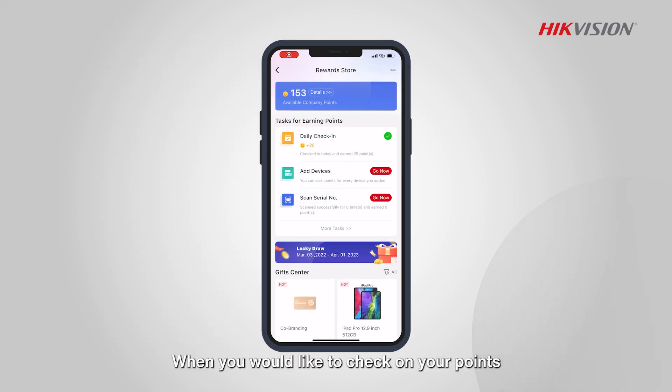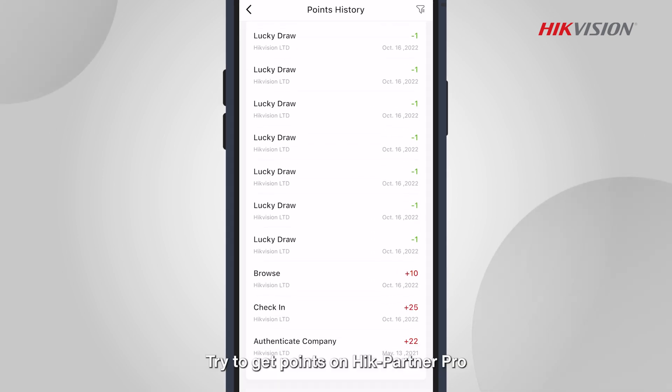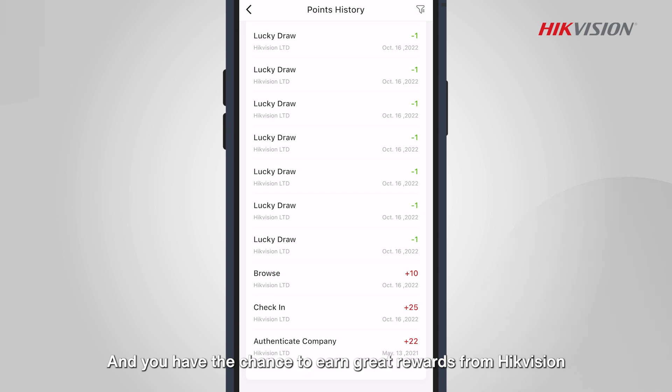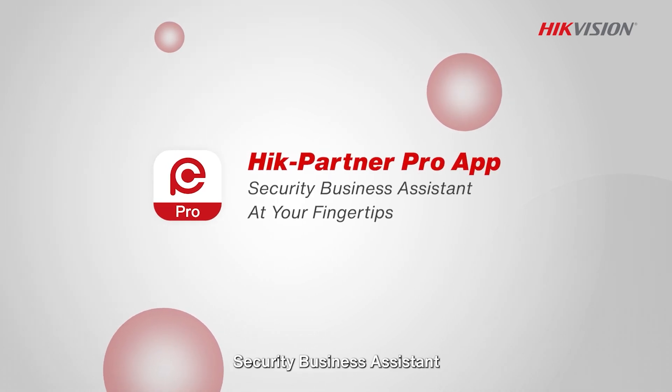When you would like to check on your points, tap on points history in the Reward Store homepage or usage records. Try to get points on HikePartner Pro and you have the chance to earn great rewards from HikeVision. HikePartner Pro — Security Business Assistant, at your fingertips.